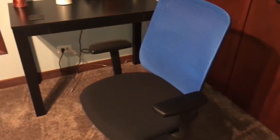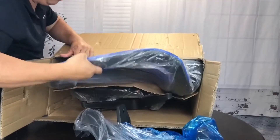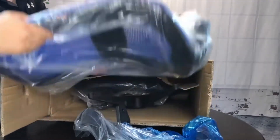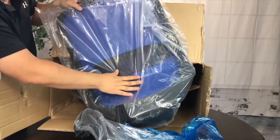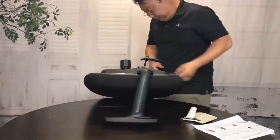This computer chair is suitable for all kinds of occasions — besides the office, it is also a very good choice for video games. The office chair comes with all hardware and necessary tools. Follow the desk chair instructions and you'll find it easy to set up; estimated assembly time is about 15 minutes.